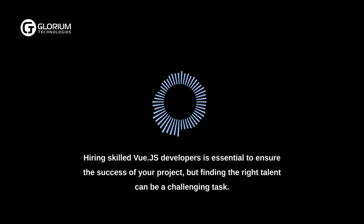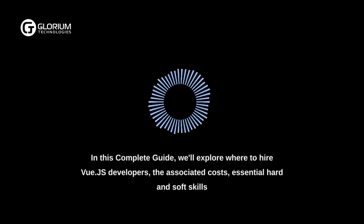Hiring skilled Vue.js developers is essential to ensure the success of your project, but finding the right talent can be a challenging task.